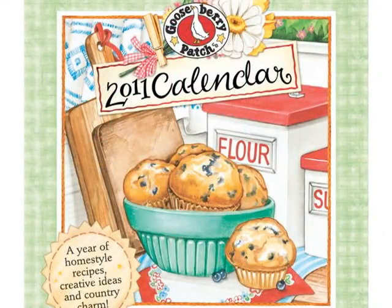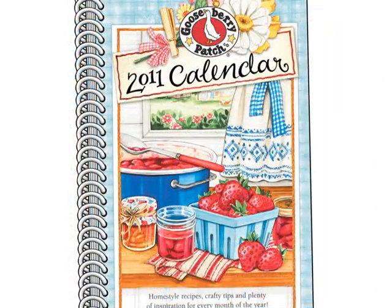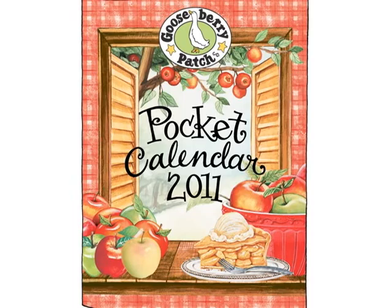Great for giving. Gooseberry Patch calendars celebrate the very best of every season. Here's to your best year yet.